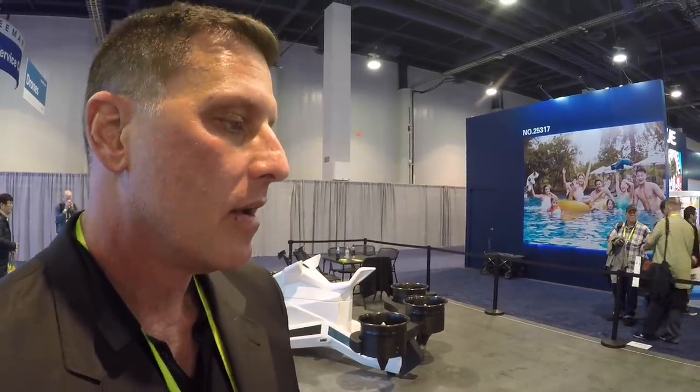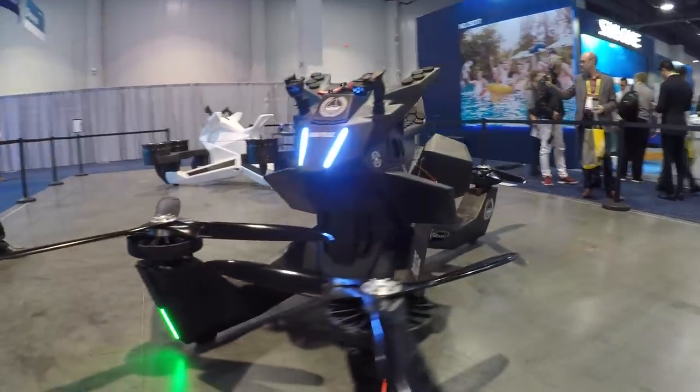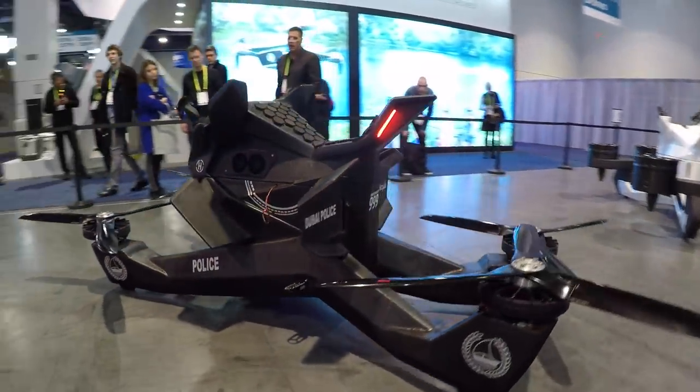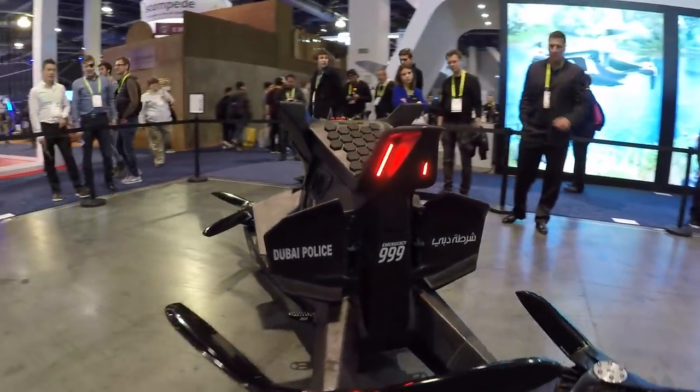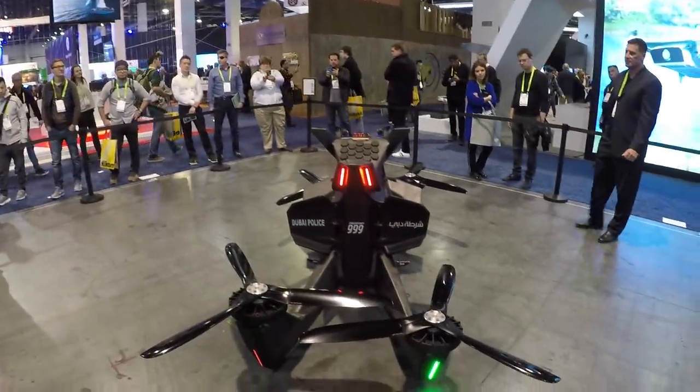They want to keep it in the hands of safe professionals — to protect their reputation and the public. It's a real thing that's flown in Dubai. This is so cool.